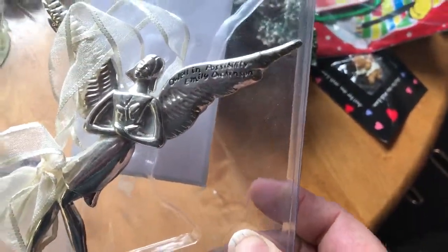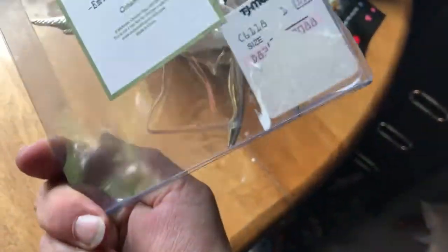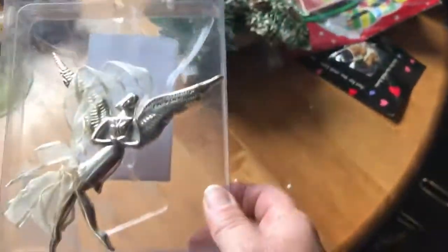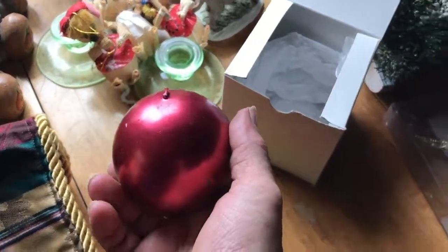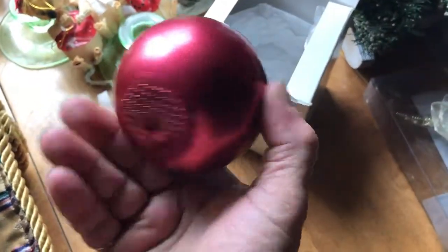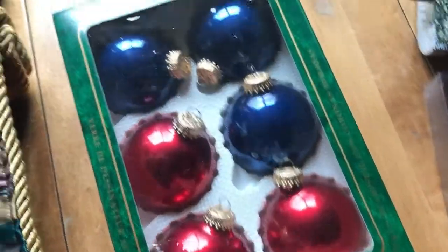'Dwell in Possibilities' — Emily Dickinson. She was a poet — 'Dwell in Possibilities,' serenity. From TJ Maxx — nice ornament. I collect girly candles — the tavern was first and then Girly, which bought them over. They didn't make these but I do like Christmas candles, and that's an ornament — so she'll be staying.